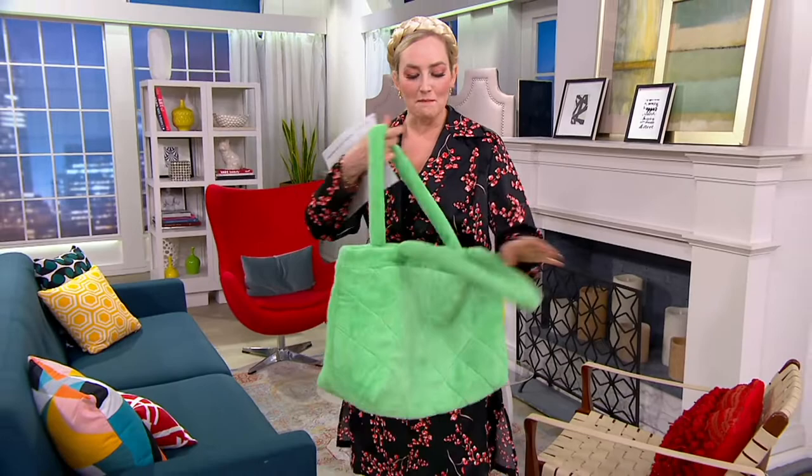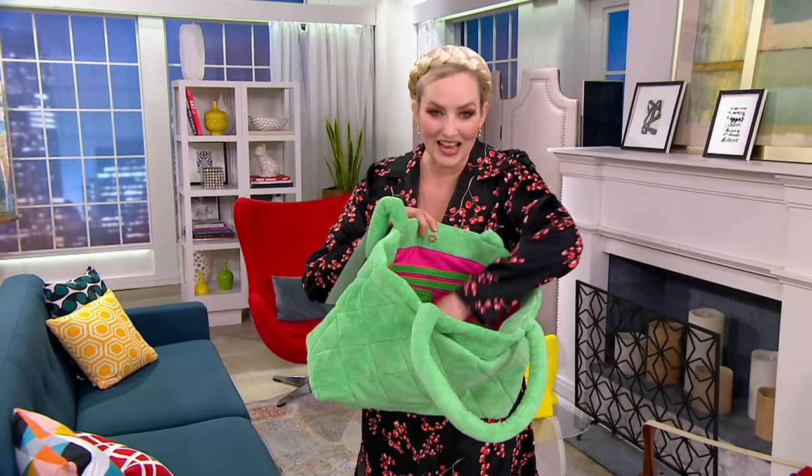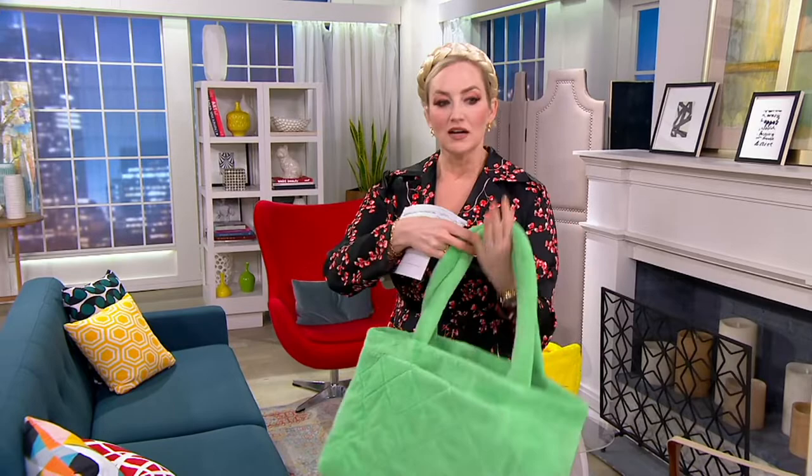There's also a secret little pocket right on the other side — cell phone, mask, whatever you need right there, sunglasses. There's a zip pocket, two slip pockets inside, and a detachable little wristlet to grab and go.